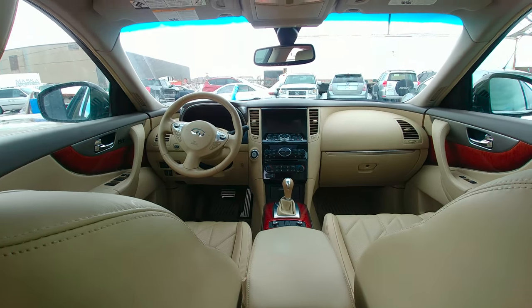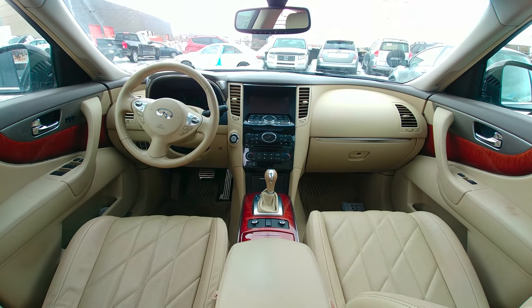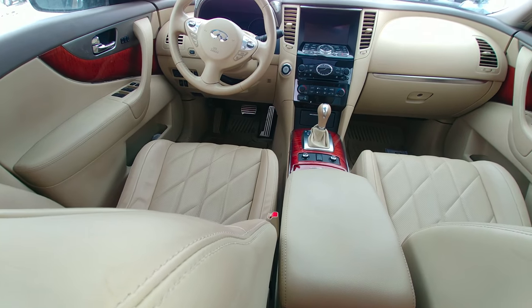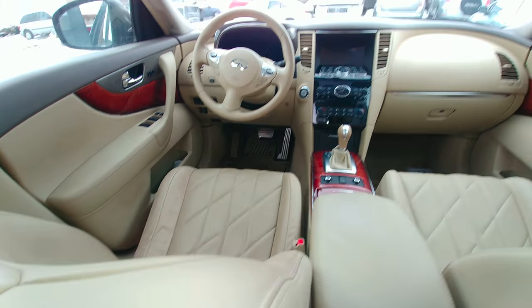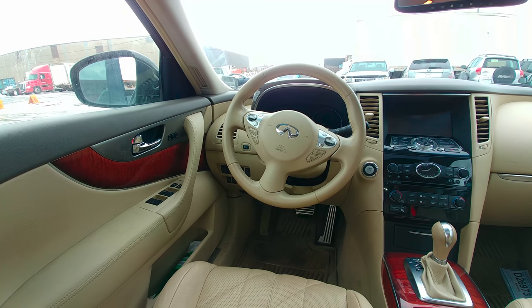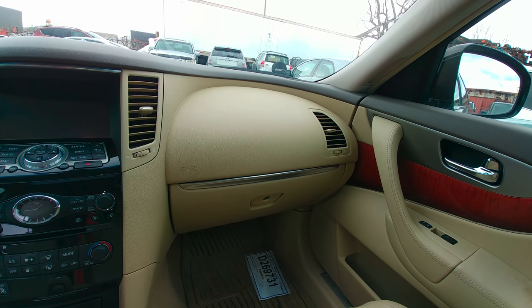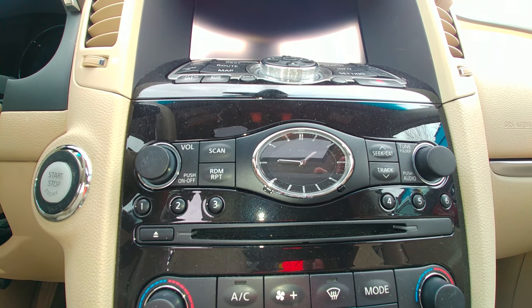No matter how much time I spend in here, I haven't figured out what this interior stands for. The seats are made of a leather which is extremely interesting, the steering wheel is completely white, and there is this part — I have no clue why it looks like this — which is an analog clock in the middle of the center console.